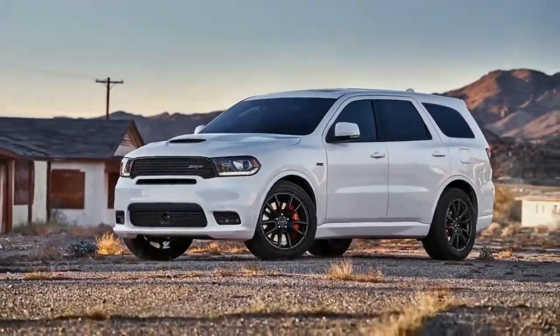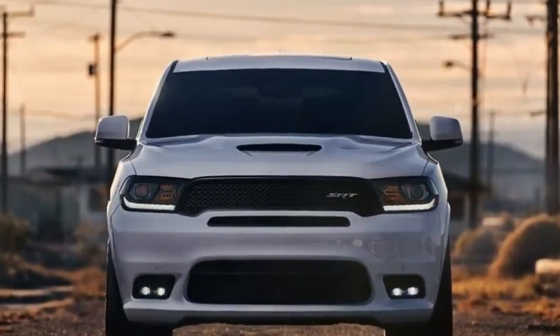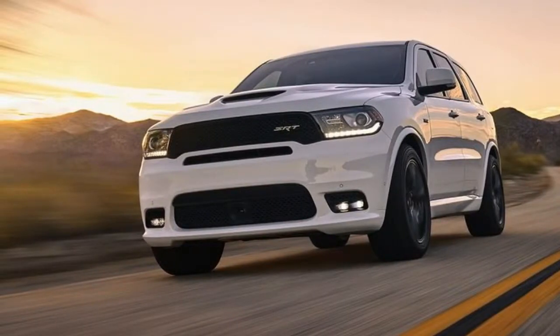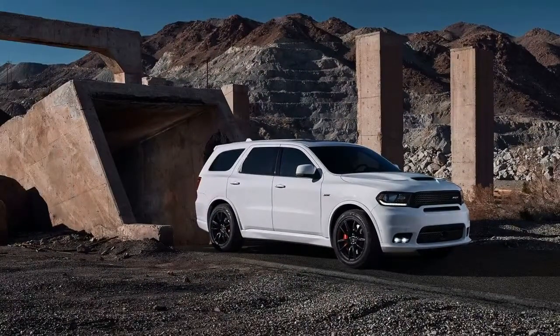A few months ago, the all-new 2018 Dodge Durango SRT was revealed as the first-ever SRT product to boast seven seats. The car offers not only great value for money but comes with the added benefit of being one of the faster cars of its kind. The SRT is based on the regular R/T Durango but adds a new suspension system as well as a few other extras, making it quite impressive. This is the first time for the car to come in the SRT trim level.